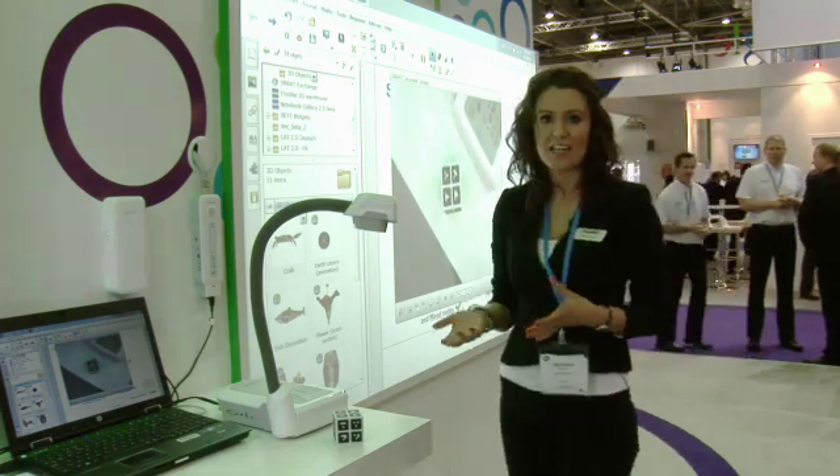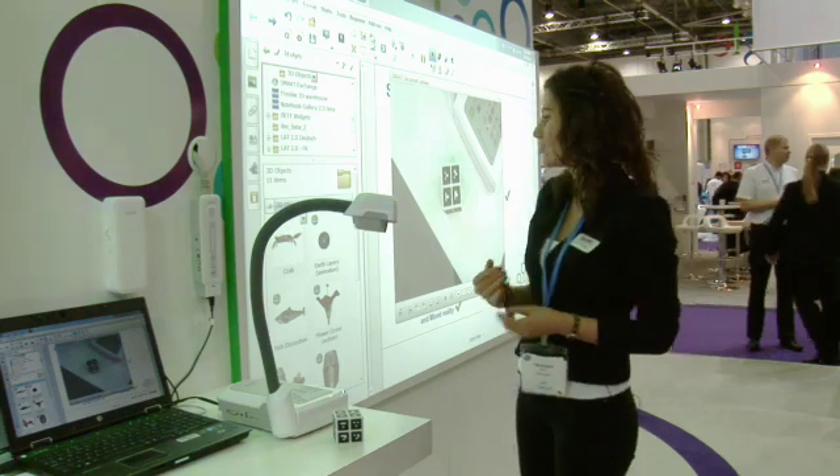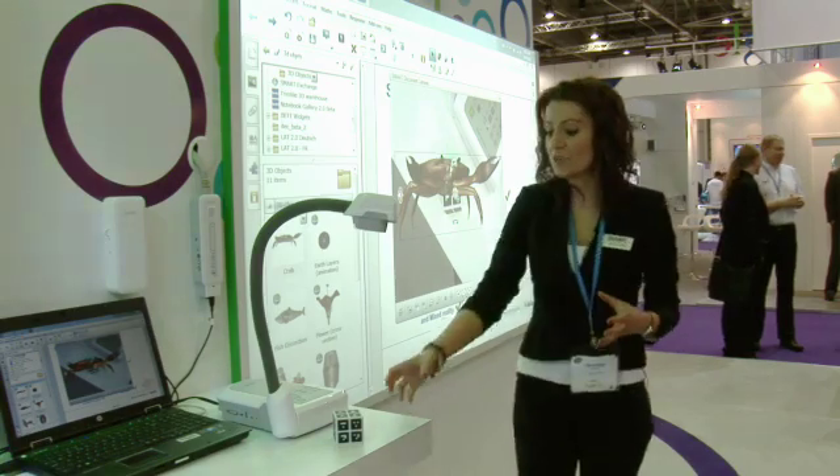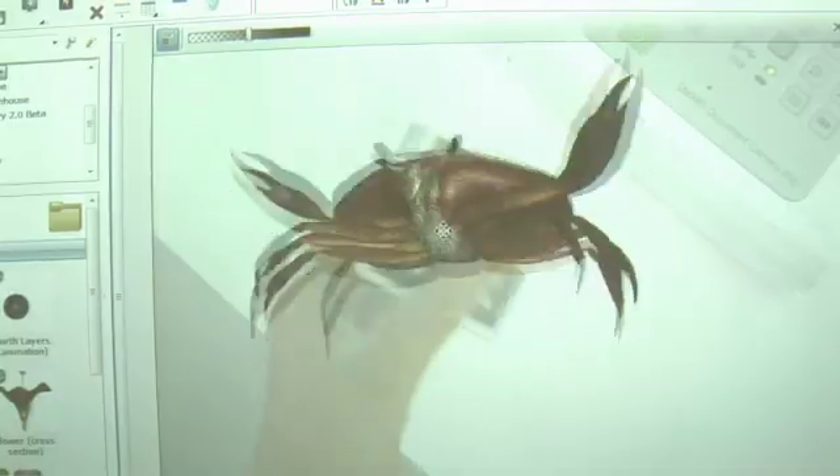We have Smart's Mixed Reality, which is a unique way of interacting with digital content, meaning I can drag and drop 3D objects and, in a unique and original way, interact with digital content.